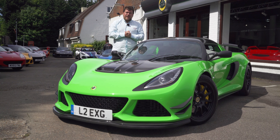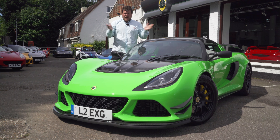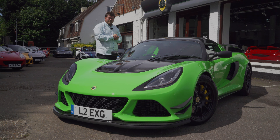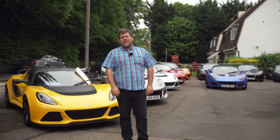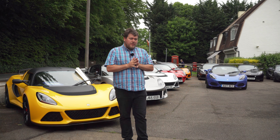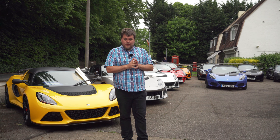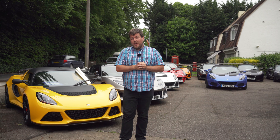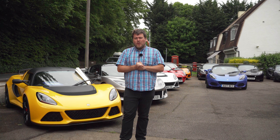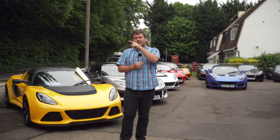A big thank you to the guys here at Bell & Colville for lending me the car for the day — it's been awesome as usual. That's it: a quick review of a quick car. Around 84% of the people watching my videos haven't subscribed yet — if you think you want to subscribe, click the button here, or if you're still on the fence and want to watch more content, you'll find suggestions for videos here.